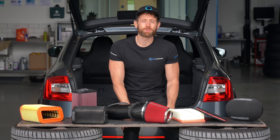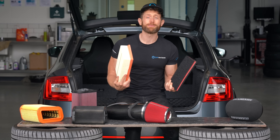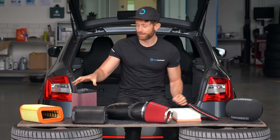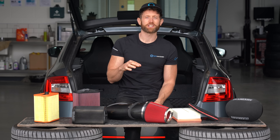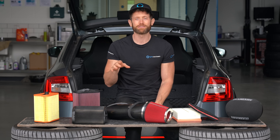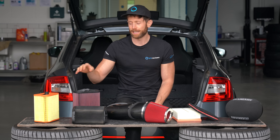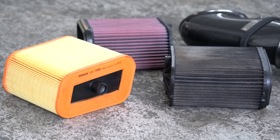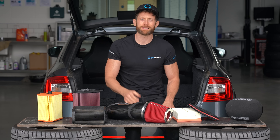The elephant in the room is filtration. I haven't tested it here, but I'm pretty sure the performance cloth filters wouldn't filter as much as the stock paper filters. One of my favourite YouTubers is Project Farm — I'll leave a link in the description to his air filter filtration test because he did a very good job. I'll spoil the ending: it wasn't good for the cloth filters and it was good for the paper filters. Paper seems to filter a lot better than cloth. So you have to weigh up whether the reduction in filtration is worth a few extra horsepower — but that's a decision up to you.